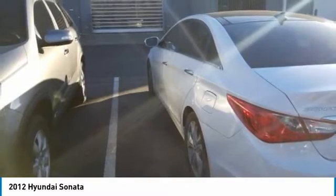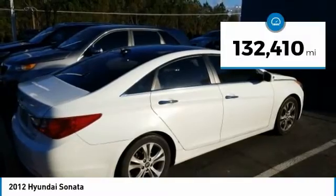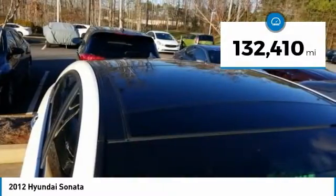Don't forget the exterior corrosion protection — a 14-step roto-dip system that provides unmatched protection for your Sonata. This vehicle has less than 135,000 miles.